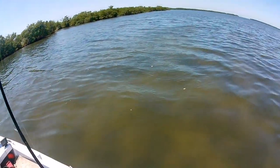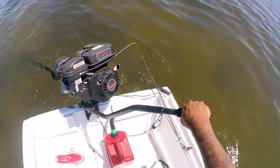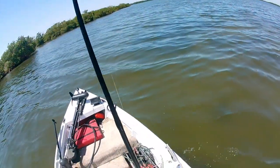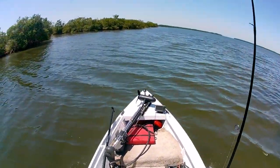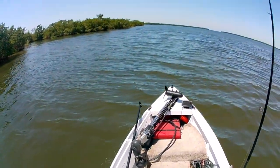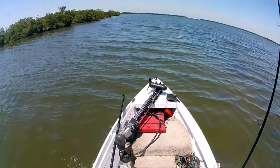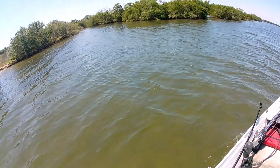We're gonna check out some crab traps today, fellas! Let's see how many we got. I left them yesterday — I put pinfish, spadefish, and some greenheads. I think they call them greenbacks around here, poachers or something like that. But I call them greenheads.